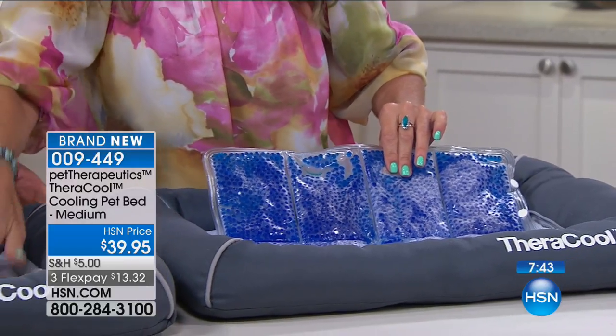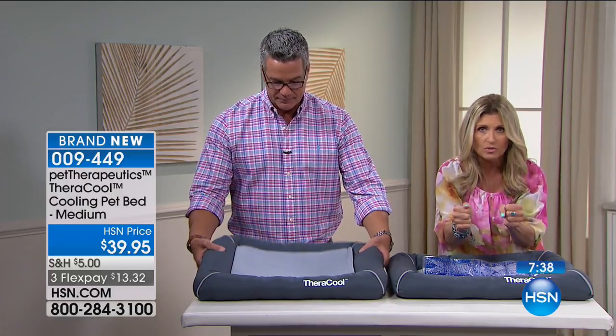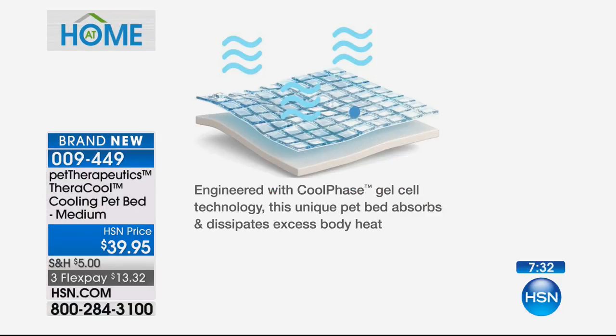We didn't have to put it in the refrigerator because the cooling gel technology instantly cools down, instantly wicks away the heat from your pet, draws it out, and passes it through. There are many layers to this — not only do we have the mesh layer at the top, the cooling gel center, and then below that is the honeycomb layer. Imagine — it's their own little therapeutic bed.